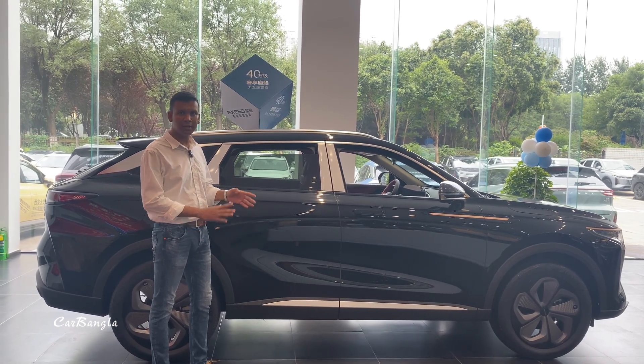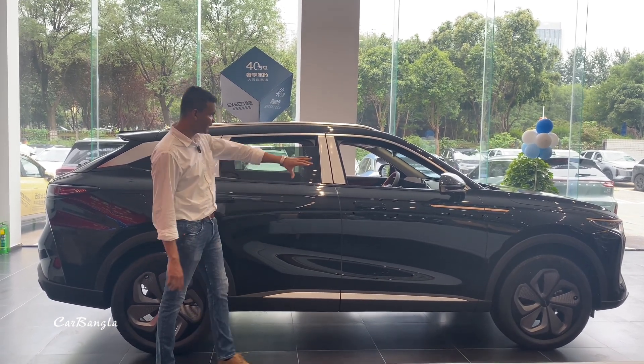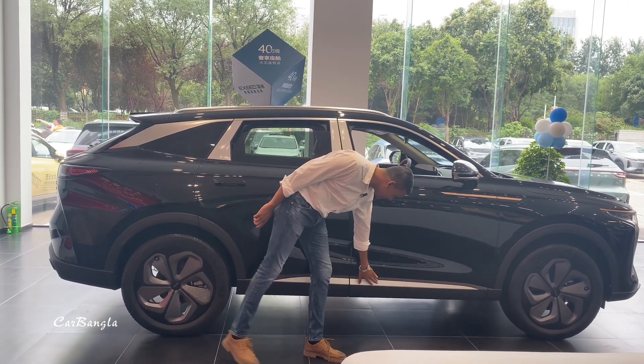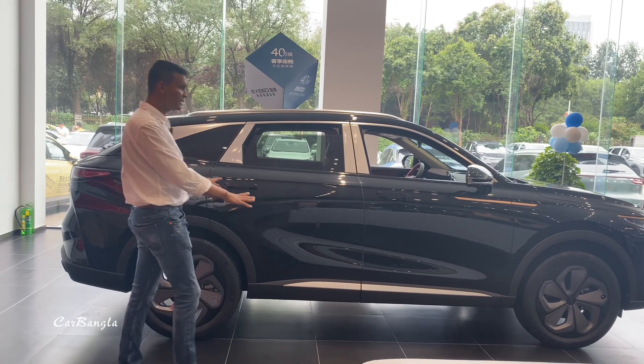We have many premium design touches throughout the exterior. The color combination in black looks absolutely gorgeous on this car.